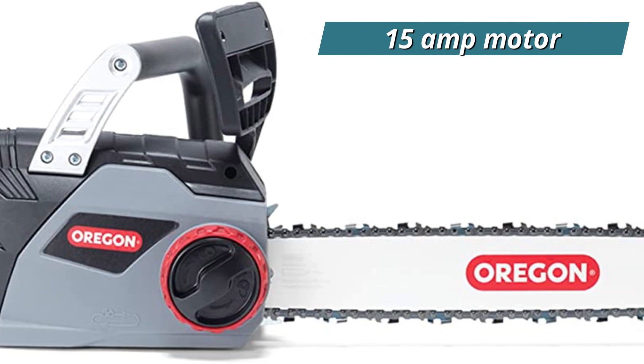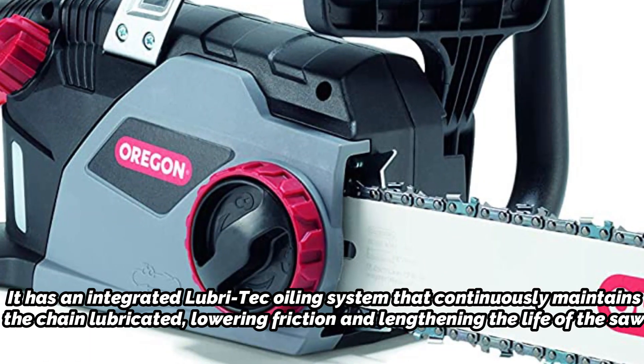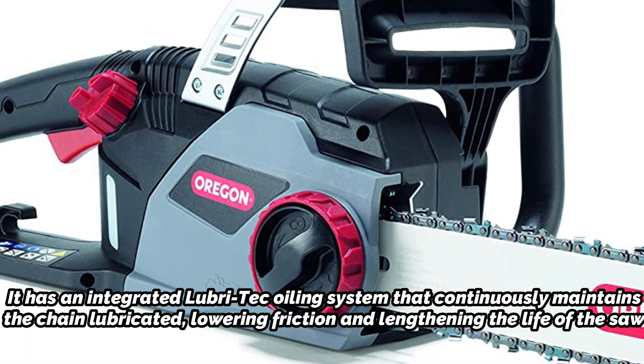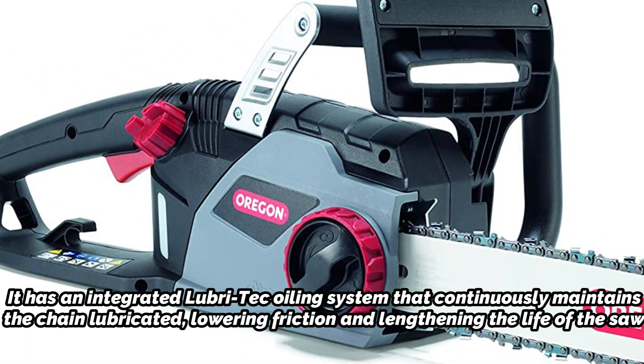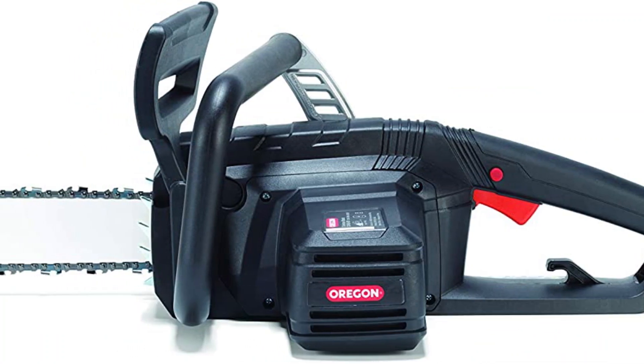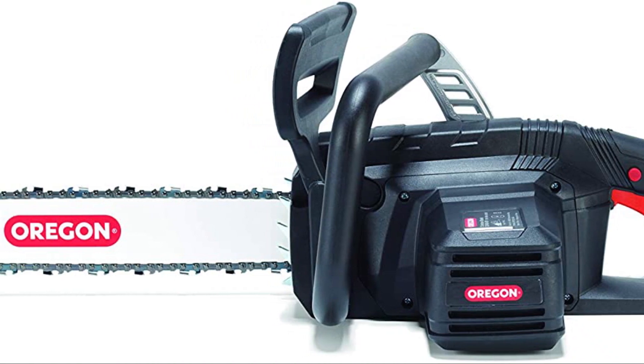It contains an instant-start 15-amp motor, allowing you to start working as soon as it is plugged in. It has an integrated Lubri-Tech oiling system that continuously keeps the chain lubricated, lowering friction and lengthening the life of the saw. In comparison to gas-powered chainsaws, the Oregon CS1400 is also among the quietest chainsaws, and it has little vibration and kickback.